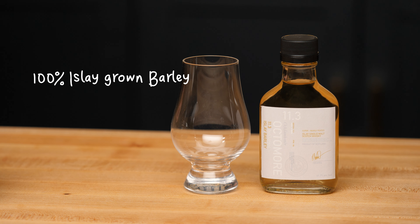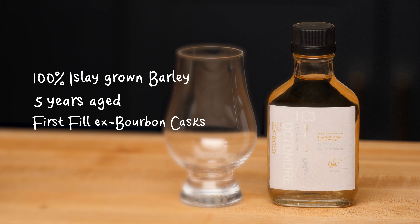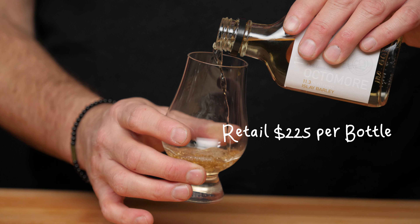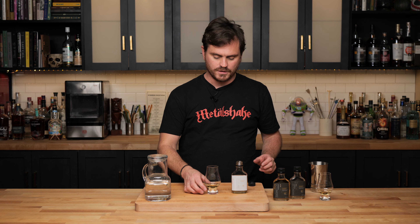Let's get into tasting the 11.3 next. What makes this different from the 11.1 is that it is 100% Islay-grown barley from the Octomore farm, so this is a whiskey that is really all about the terroir of Islay — it's the Octomore's Octomore. It comes in at five years of age, first fill ex-bourbon cask, 61.7% ABV which is 123.4 proof, and retails at around $225 a bottle. After a little bit of water, let's taste this one.